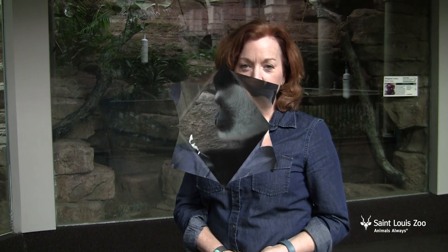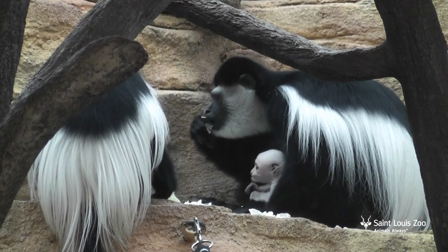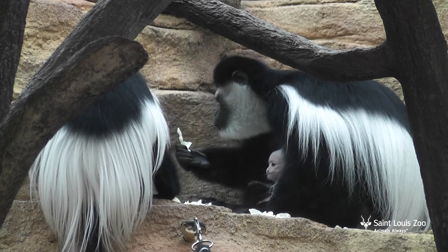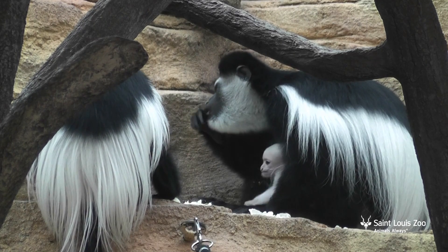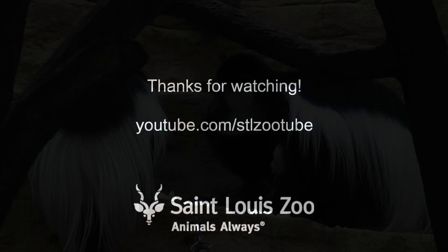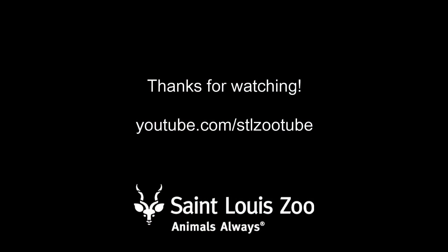We hope this show has been rewarding and enriching for you as well, and that you'll check back often for future webisodes. Now for your daily dose of cute — our newest baby at the primate house, the colobus monkey. We'll see you next time. Bye.